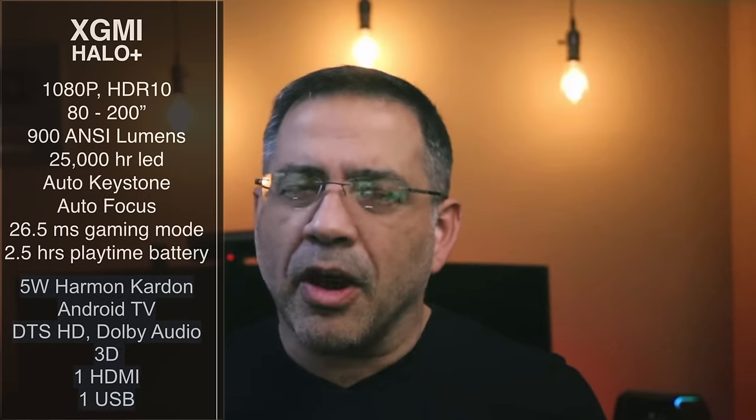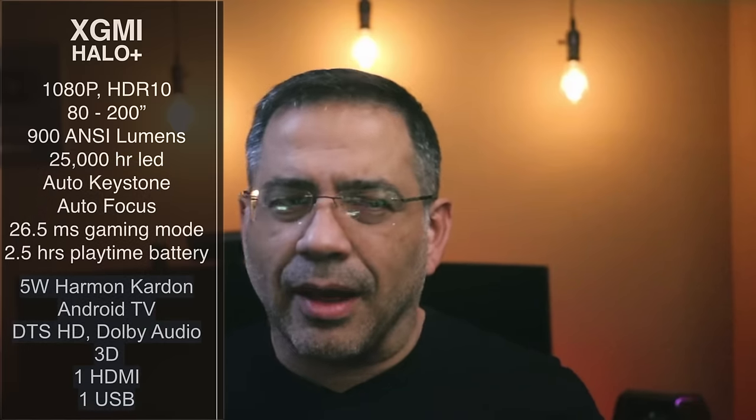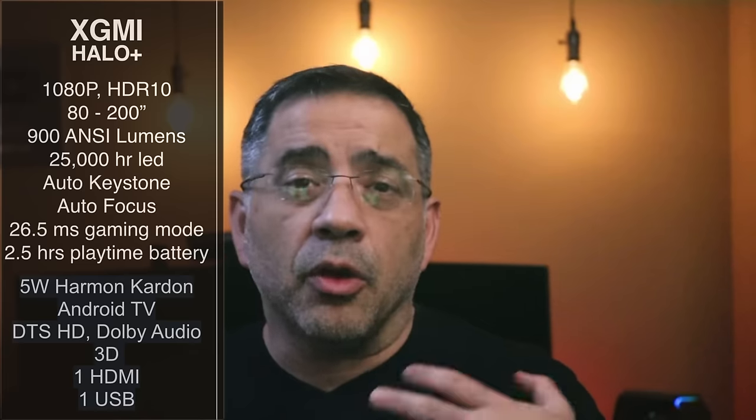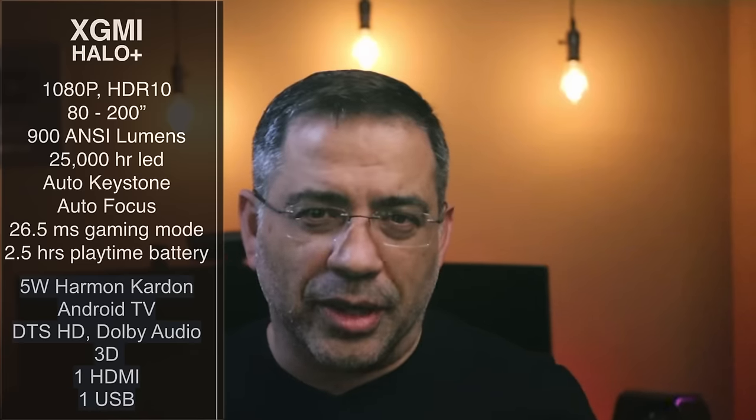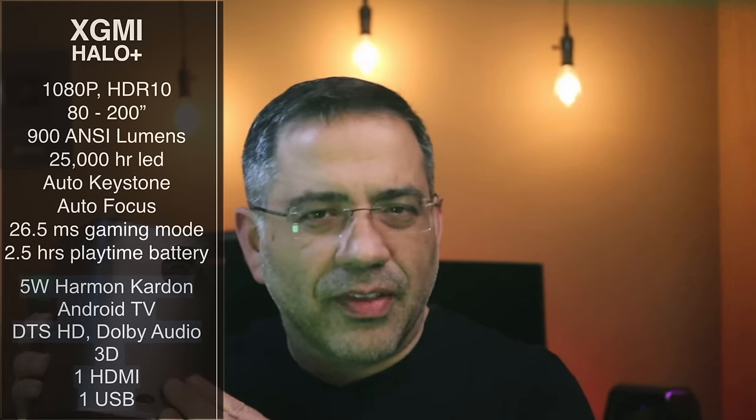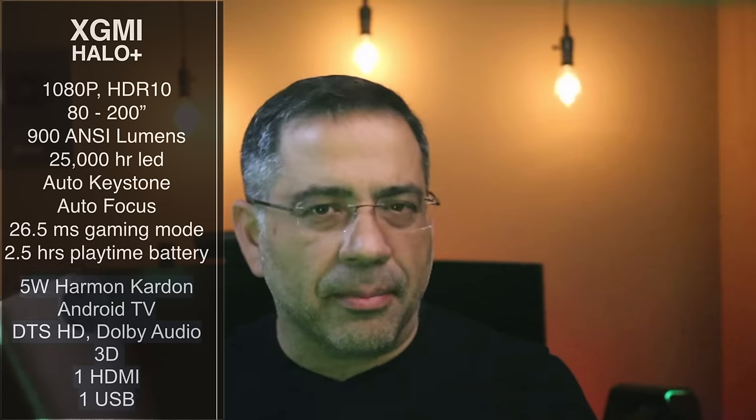It's going to work well in environments where there's not direct light, but you do have some shade, or like you can see in my living room, you don't have a lot of direct sunlight, so it works really well. The LED lamp here has a 25,000 hour lifespan.